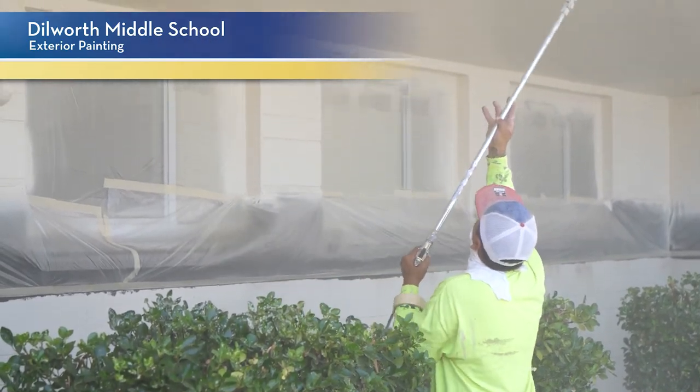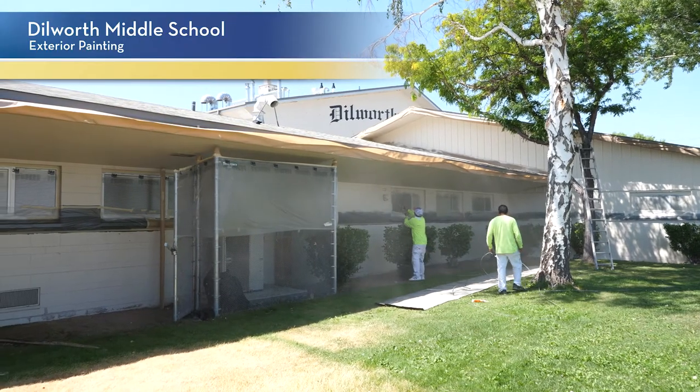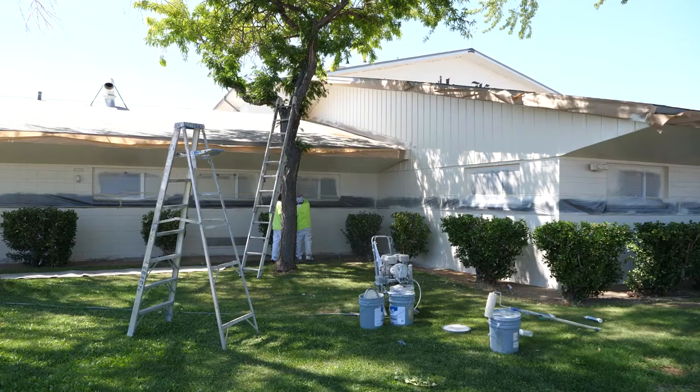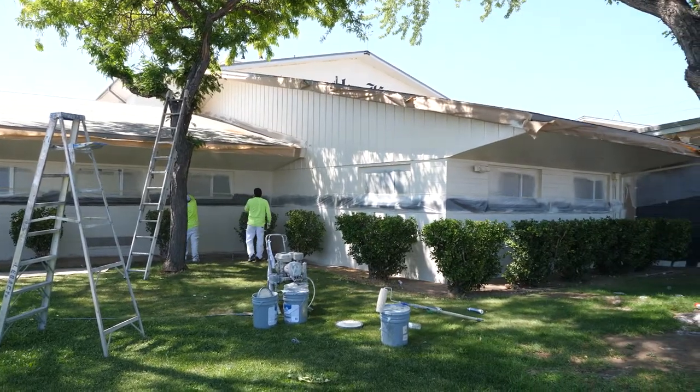We've had crews here for the last couple of weeks working on painting the outside of the school. They will take one section and test for lead, then jump right into the painting, doing one section at a time, and they are almost done with the entire front of the school. This community really just deserves the best, so coming back with a new paint job is going to be really fresh and great for the students, the staff, and the community who drives by.